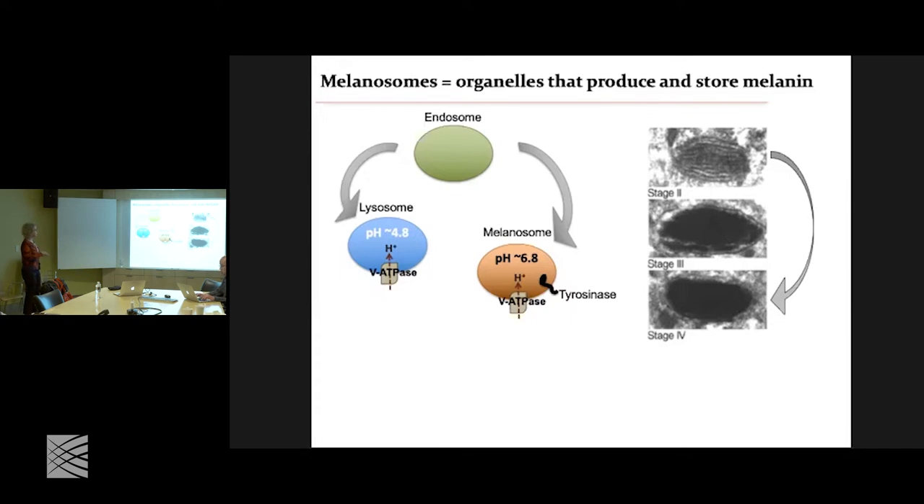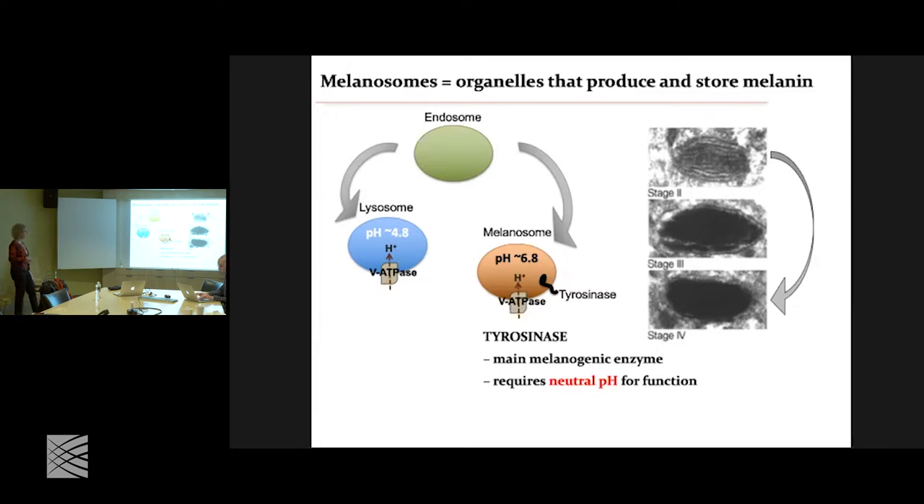Melanosomes go through different stages as they develop. This is an electron micrograph of stage 2, 3, and 4. Stage 1 looks round, just like lysosomes, and they have these layers, with more and more melanin as they develop. What is important for the rest of my talk is to remember that tyrosinase is the main melanogenic enzyme, and also that it requires neutral pH.